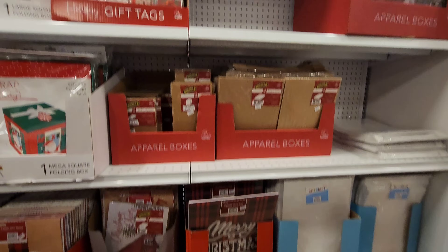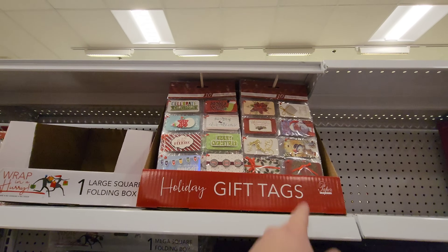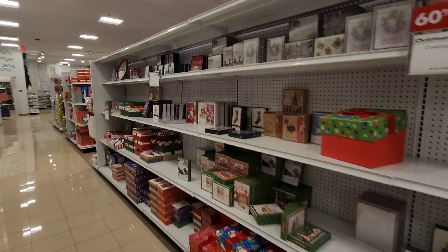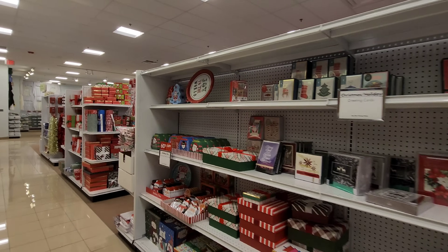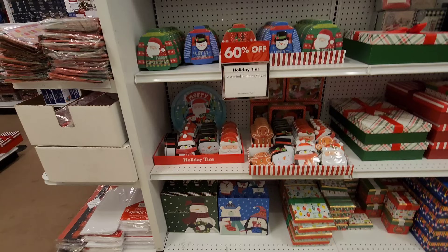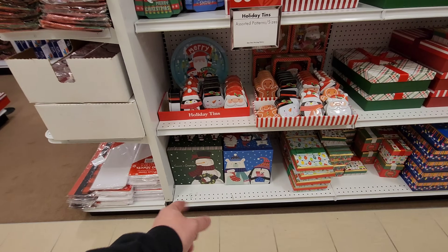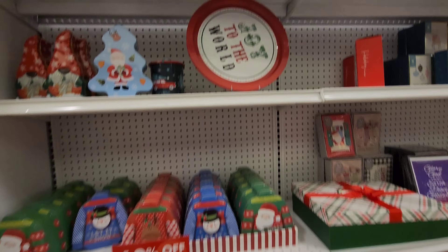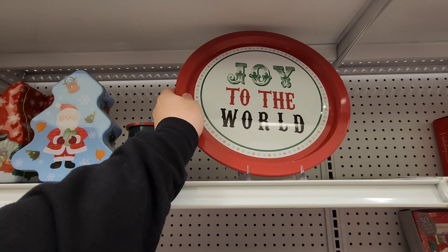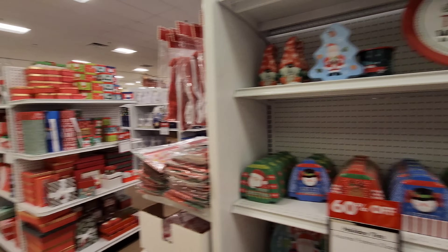Here we have more gift boxes. Look at these gift tags — they've got the works done on them. Now we have Christmas cards — look at all of them. They have little Christmas tins, cookie tins. Look at these gift boxes — I love that one with the cardinal on it and the snowman. Joy to the World. These are tin plates — I thought they were plastic at first. Very cool. We have a lot more gift boxes — this place has a ton.